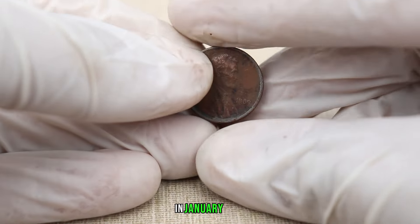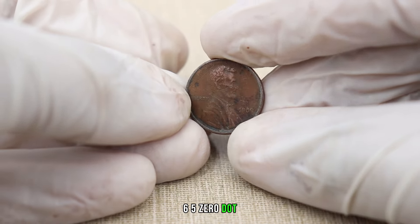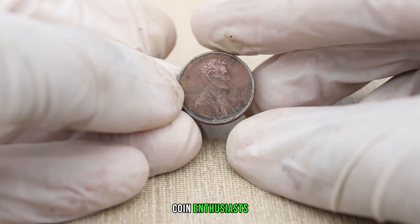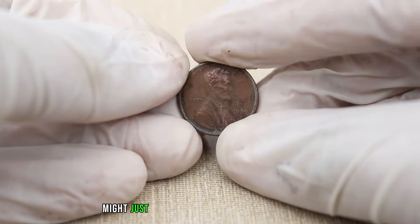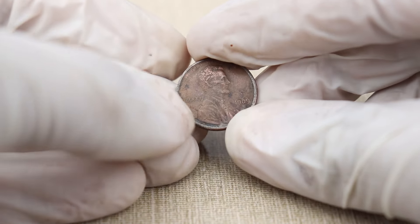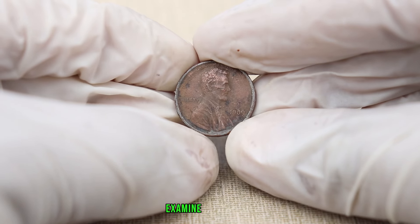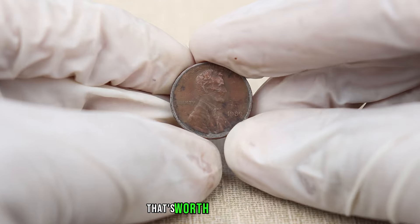In January 2024, this coin's value in the market was $988,650. There you have it, coin enthusiasts — the 1989 Lincoln penny without a mint mark might just be your ticket to a hidden fortune in the world of numismatics. Check your collection, examine the details, and who knows, you might be holding on to a penny that's worth a lot of money.